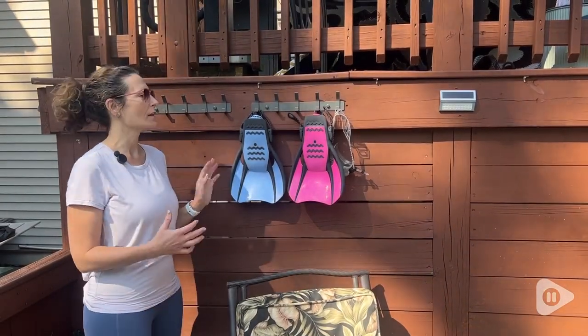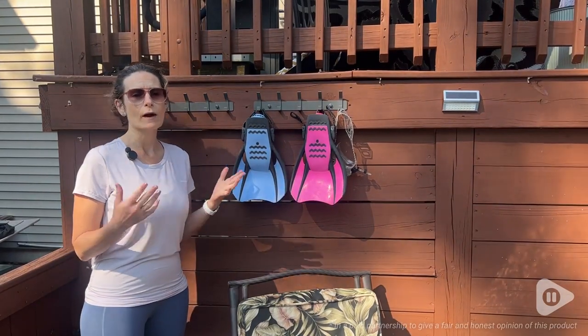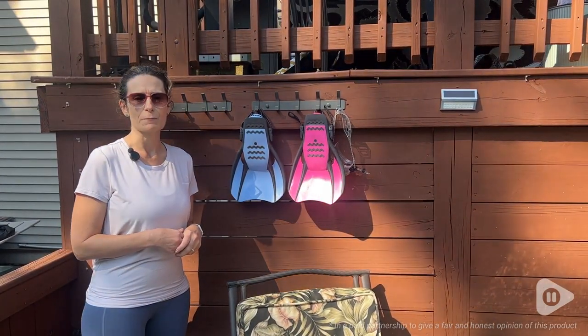They are nice and sturdy. They're nice in design but I really love the function of them the most and they fit in perfectly with our outdoor area or any area that you would need them — and that's my point of view.